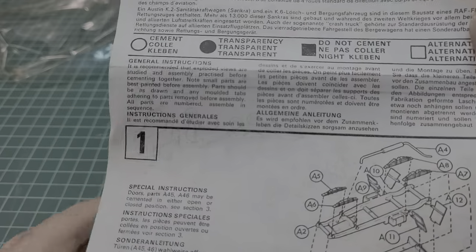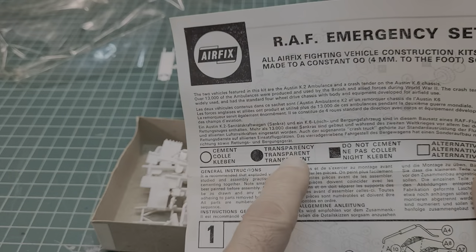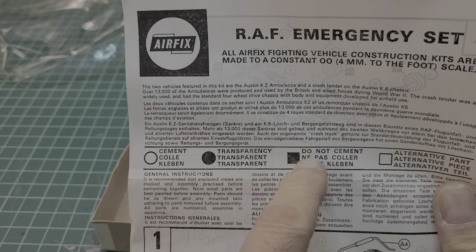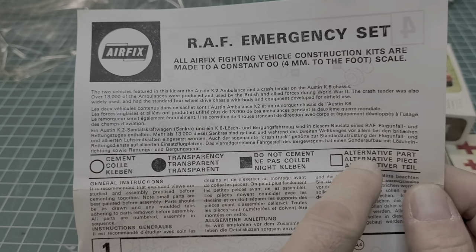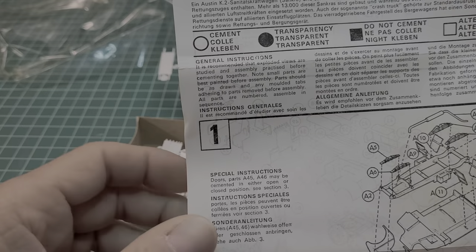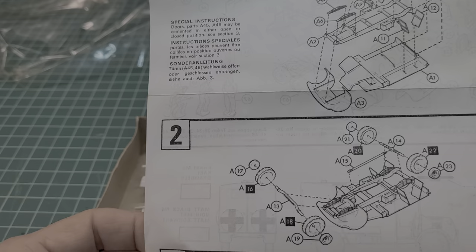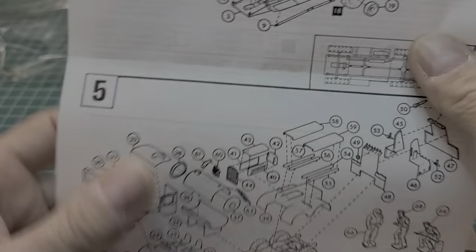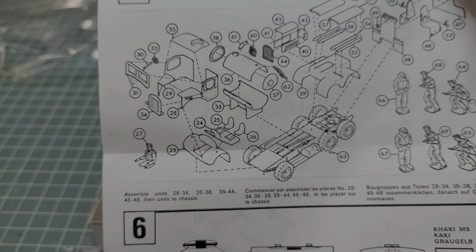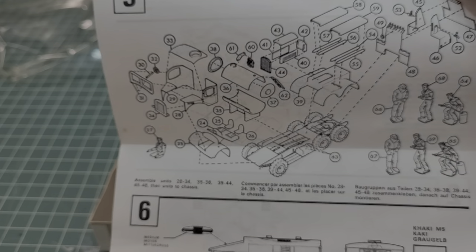Here's the instruction sheet. You've got call-outs for different instructions during the build: cement, transparency, do not cement, alternative parts — so you've got options there. And you've got an exploded view, plus written instructions too, which I really appreciate. It's going to be a lot of fun — it's got a lot of pieces. I think each kit has almost 50 parts to it. Pretty cool.